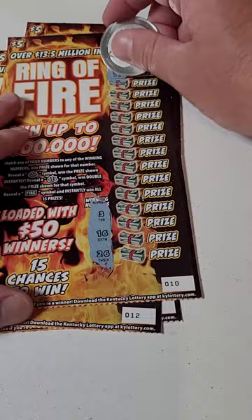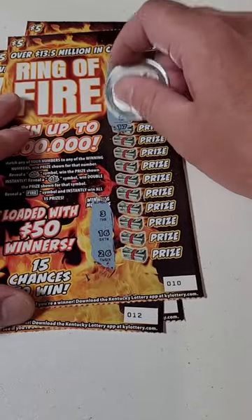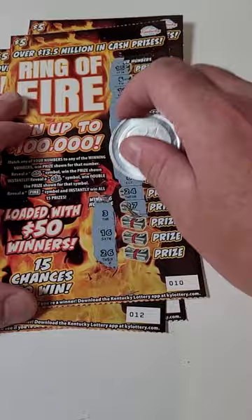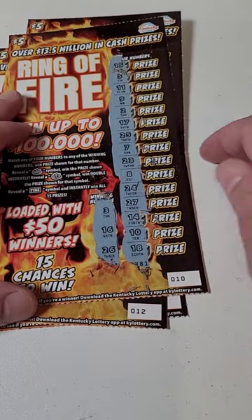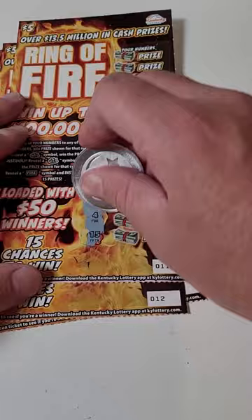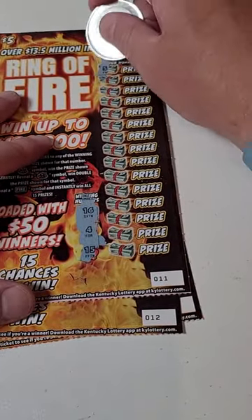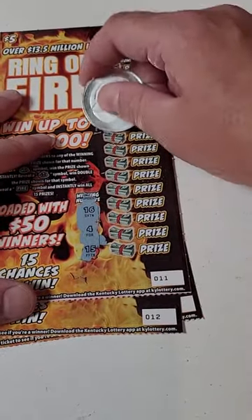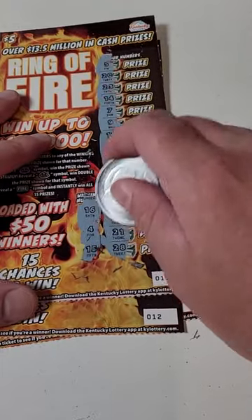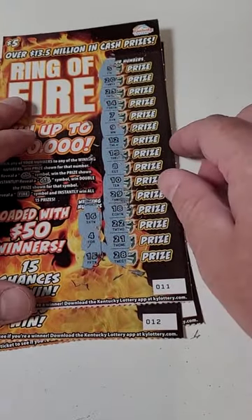Here we go, next ticket: 3, 16, 26. Looking for a big winner — went up to $100,000. 3, 16, 26 — looks like a loser to me. Two losers in a row. How many tickets will it take for us to get a winner? 15, 16, or any winning symbols. Four, no. 15, no. 16 — three losers.